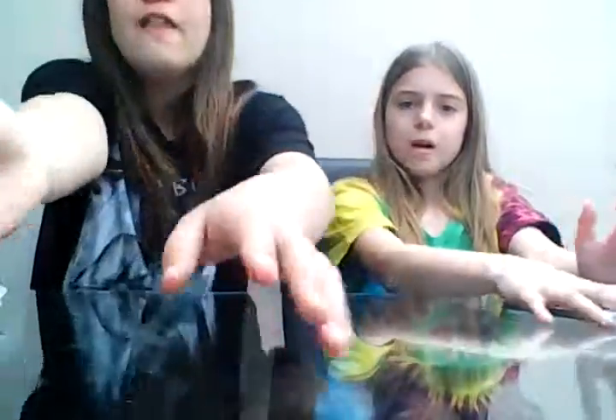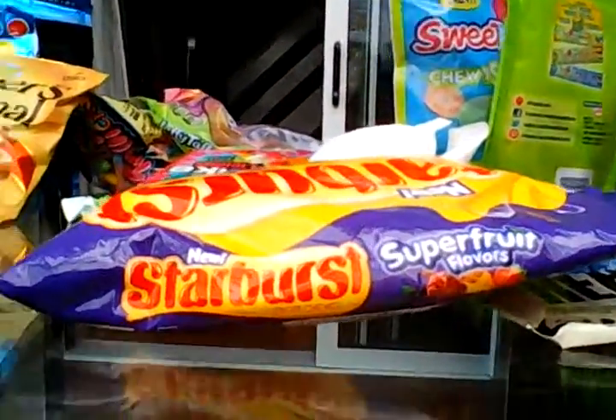Thank you guys so much for watching this video — we have enjoyed this so much! Hopefully soon we'll be able to try some more different candy because we're probably going to America — like Dallas, Texas — this year. This was actually quite a lot of candy that we tried!